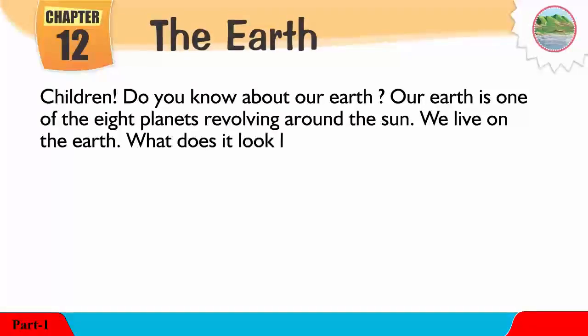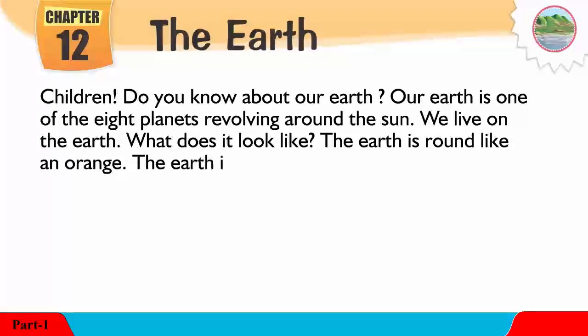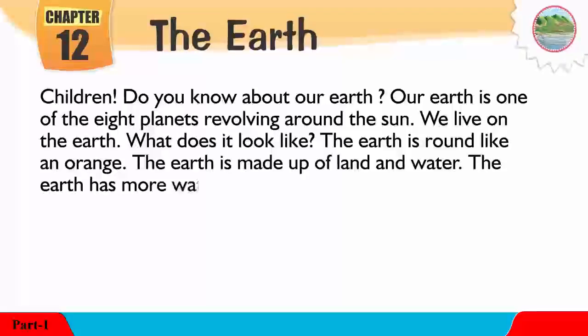What does it look like? The Earth is round like an orange. The Earth is made up of land and water. The Earth has more water than land.